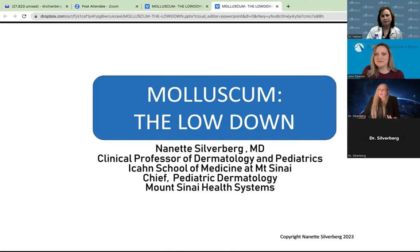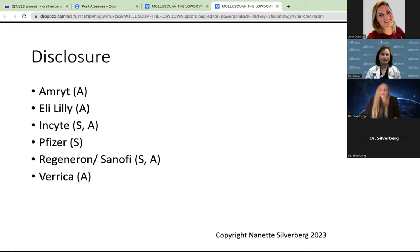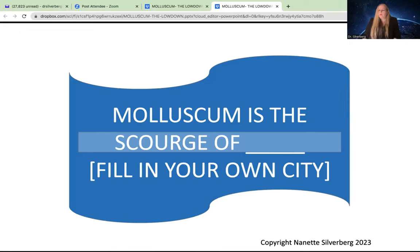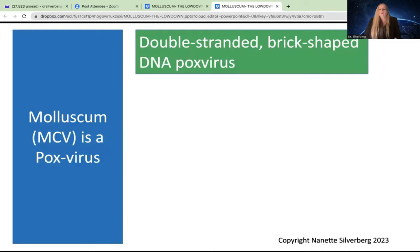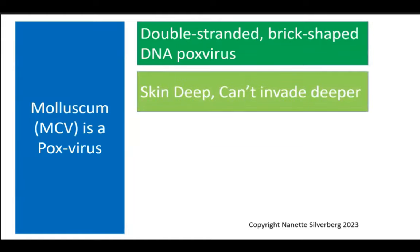We're going to start with an overview of molluscum — I call this the lowdown on molluscum. Molluscum is a pox virus, in the family of DNA pox viruses like smallpox, but it can't go anywhere but the skin. It is a double-stranded, brick-shaped virus — only skin deep, it can't go any deeper. It has a bimodal peak of occurrence: we see toddlers and preschoolers, and it seems like every year the age gets a little younger.